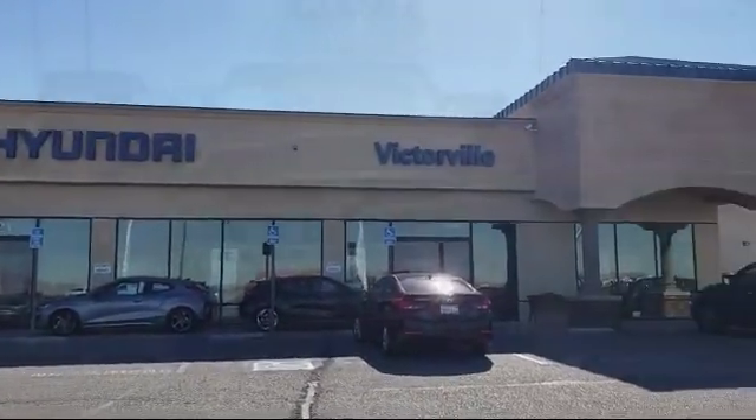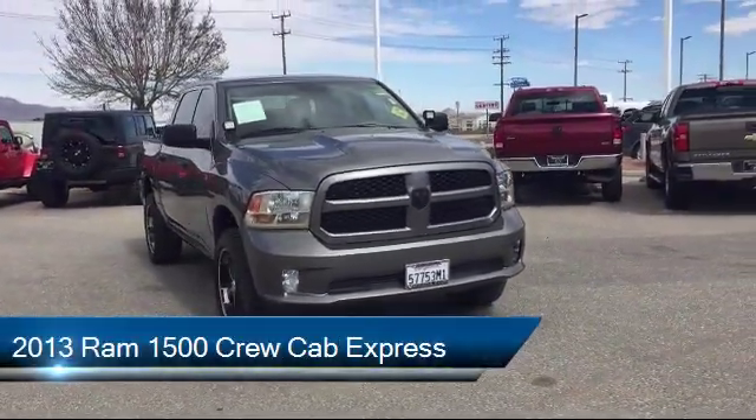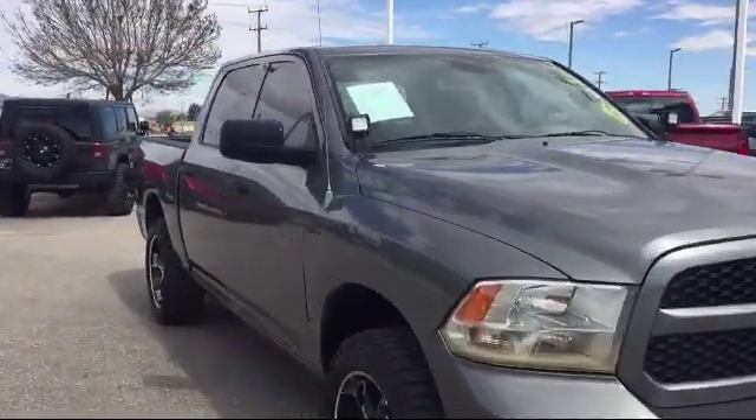Welcome to Victorville Hyundai, and here's a look at another one of our great vehicles from our inventory. It comes equipped with Sirius XM Satellite Radio, Electronic Stability Control, Tire Pressure Monitoring System, and a Tow Package.